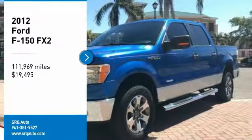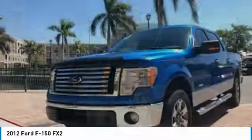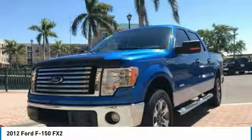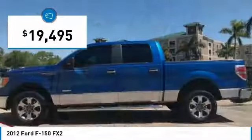Come test drive the 2012 F-150. A Ford F-150 knows how to handle any situation. It's built to follow orders, no whining, and is priced below $20,000.